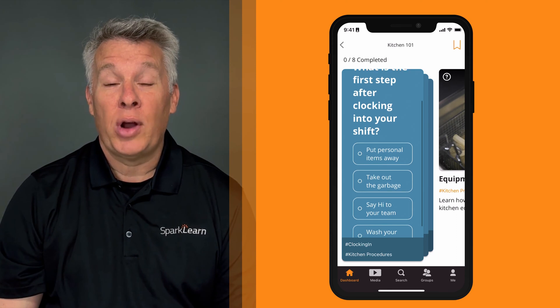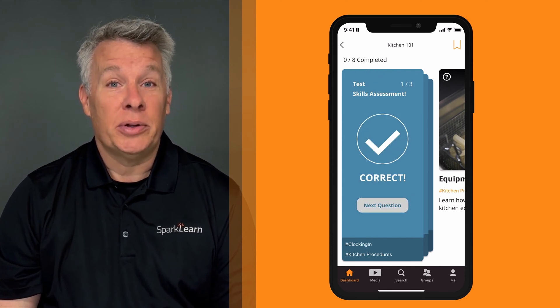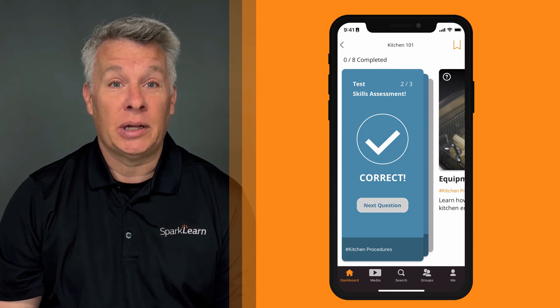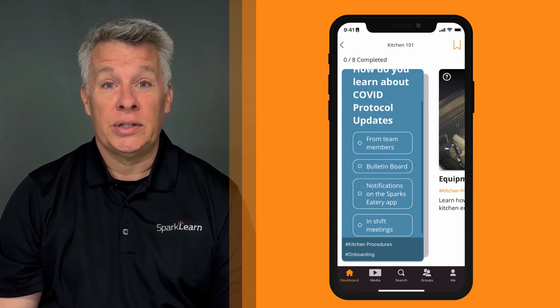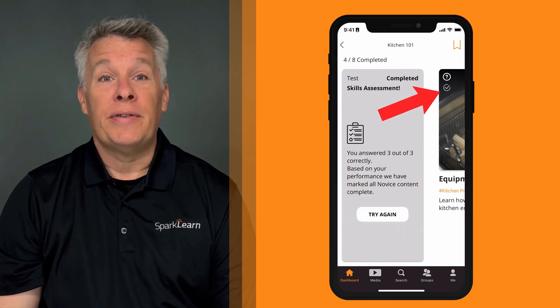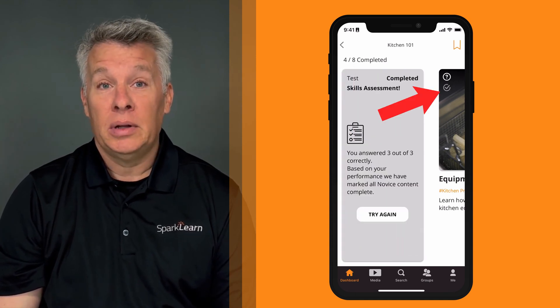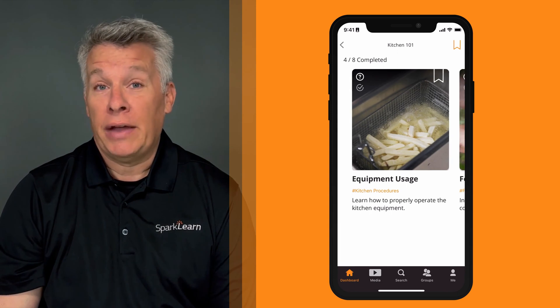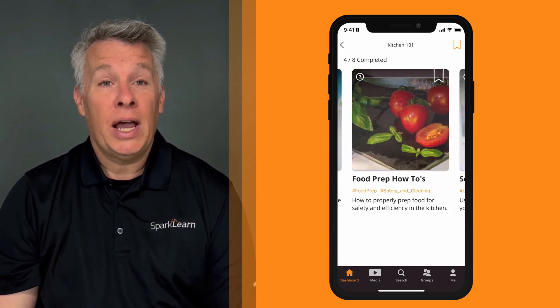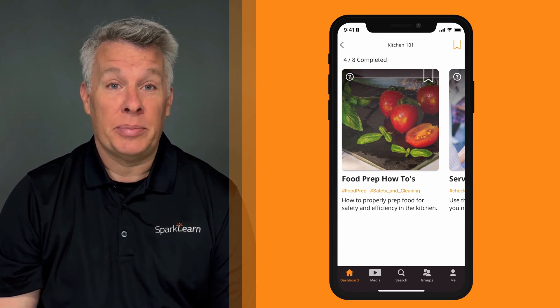Let's take a look at how this might look in practice. In this example, the system is offering up a pretest that gauges my understanding of a specific topic. I'm presented a series of questions and complete a short quiz. Based on my answers, some of the following content is marked complete. Because I, as the user, already have an understanding of the concept, I can always choose to review it and go back on my own, but for now it's marked complete so I can move on to other topics.